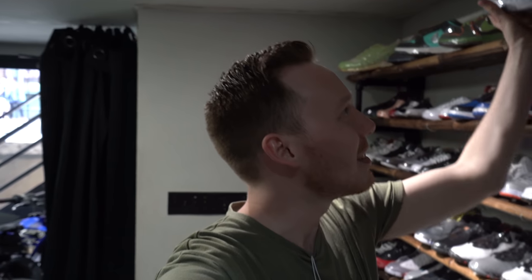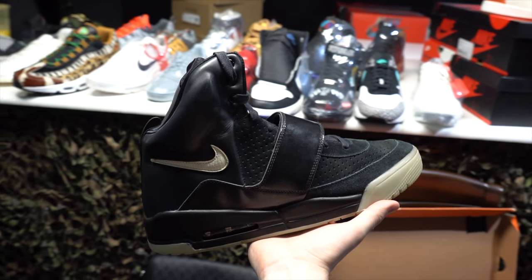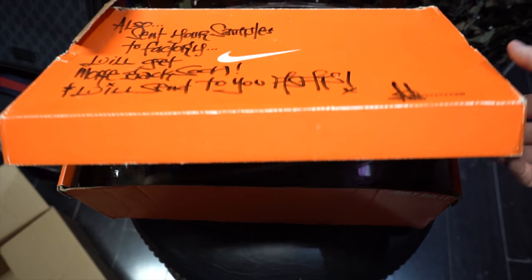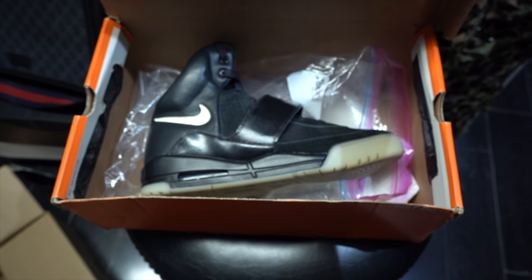Size 22 — it's insane, it's as big as my chest. And then they also have a size 18 black cement 3. Rare Pair is actually doing a giveaway on this pair of crazy rare sample Yeezys. They're doing a raffle, so make sure to stay tuned to their Instagram, rare underscore pair. And they're actually going to fly out and bring you this pair if you win.